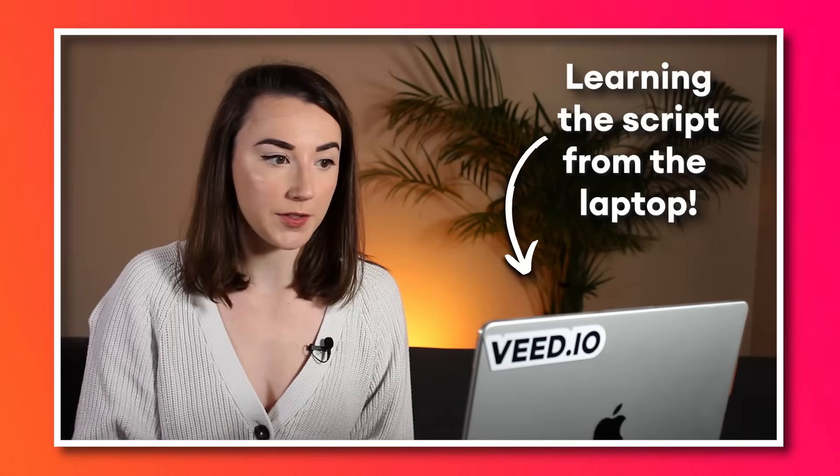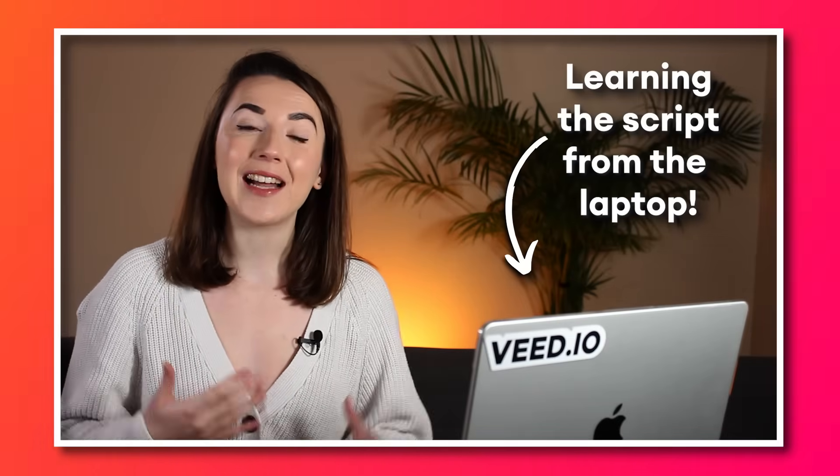Recording yourself on camera can take a really long time, and if you don't have a teleprompter it can take even longer, because you either have to learn the whole script off by heart or you have to keep looking at the script and then recording every sentence line by line.